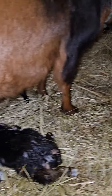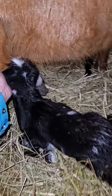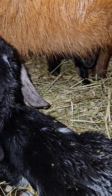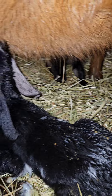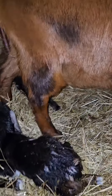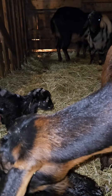There you go. If she gets nursing, it'll get her contractions going again too. Mama's got lots of milk. When they have a big udder and they have lots of milk, it'll usually give you a good indication on how many babies she's having as well.